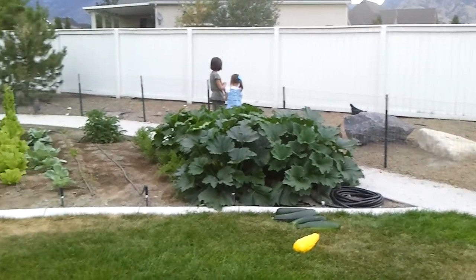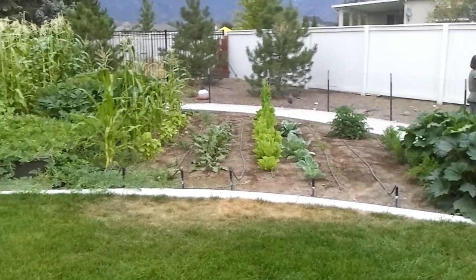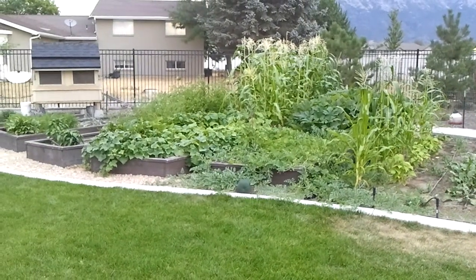This is a little update. Our garden is doing well. This is a zucchini. This side you see here is what we planted a month later than the rest, just to see if we could get two crops out of it. It's doing well.